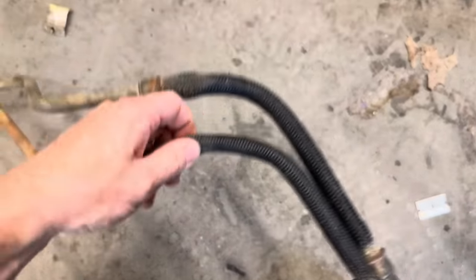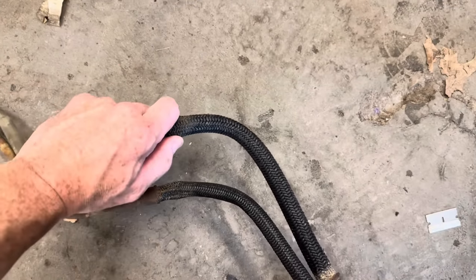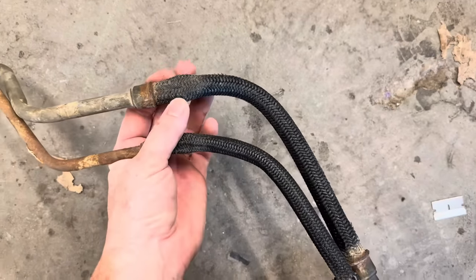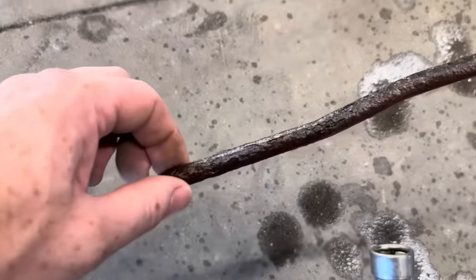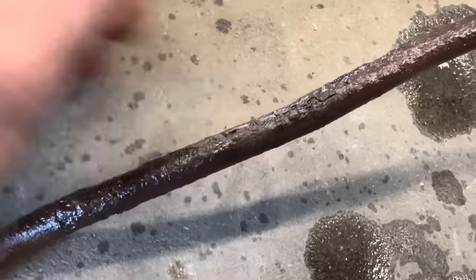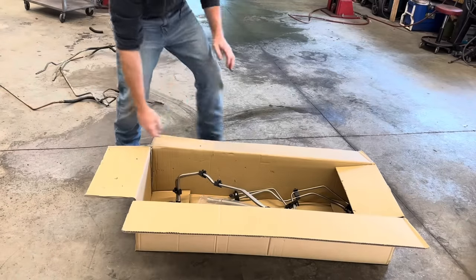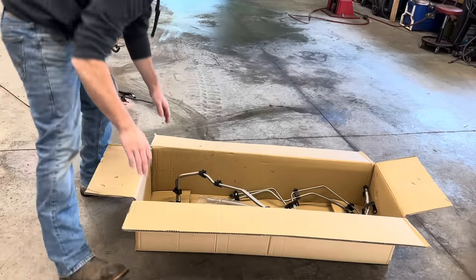This is a very common problem — if you have one of these trucks, I would highly recommend you get up underneath the vehicle and check it, just make sure they're not collapsed, because it's very possible you can run into the same issue. As far as rusty and crusty — it's on its last leg, just flaking right off, definitely needs replacement. Just got back from the auto parts store and I knew this wasn't going to be cheap — it was close to $500.